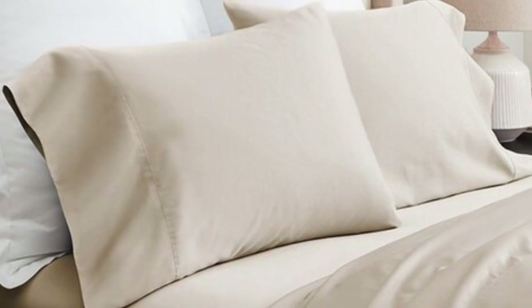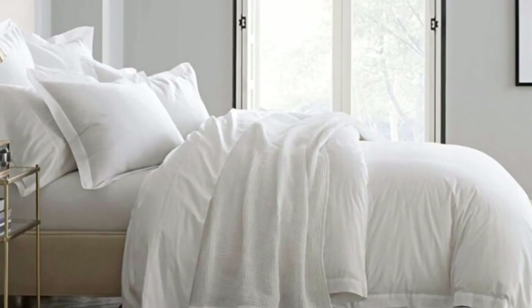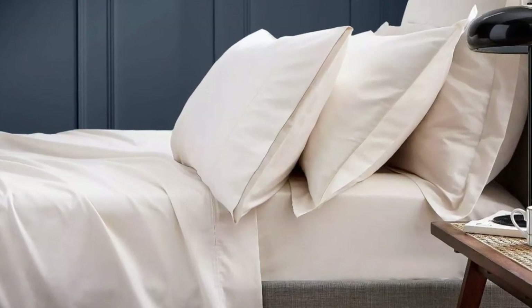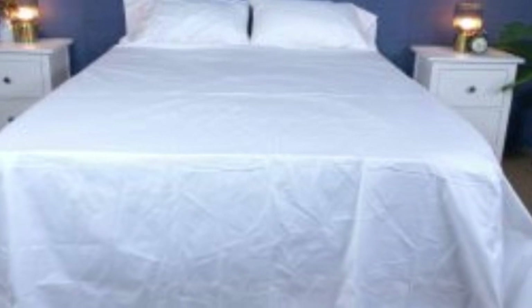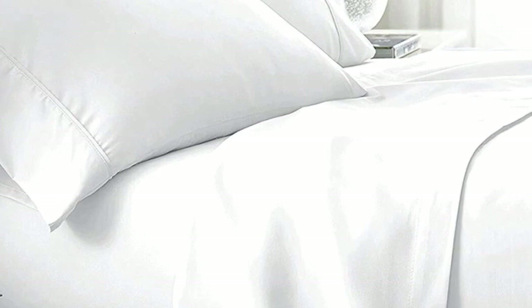The sateen weave makes these sheets feel much softer and smoother compared to percale weave sheets. While they don't feature anything specific for cooling, cotton is breathable, so hot sleepers should enjoy them. They have a 300 thread count, which is the sweet spot for traditional cotton sheets. Like some others on this list, these sheets should be fairly durable and long-lasting; however, the price could be steep for some. Pros: smooth, silk-like texture; wide variety of color and design options; sleeps cool. Cons: pricey for some.